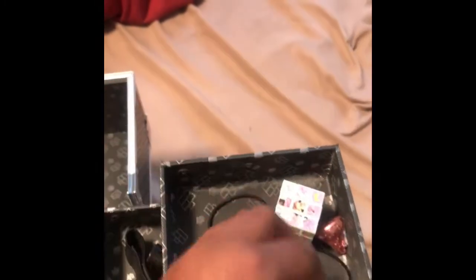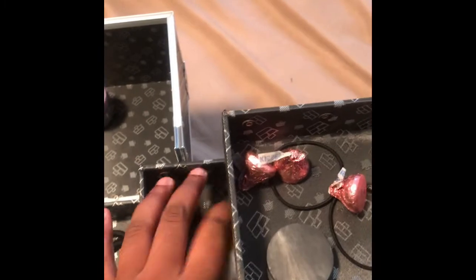This right here is magnets. I have scrunchies and a little bit of Hershey Kisses. I'm not going to keep the Hershey Kisses in there forever because they could get melted, so I'm going to take them out — don't worry.